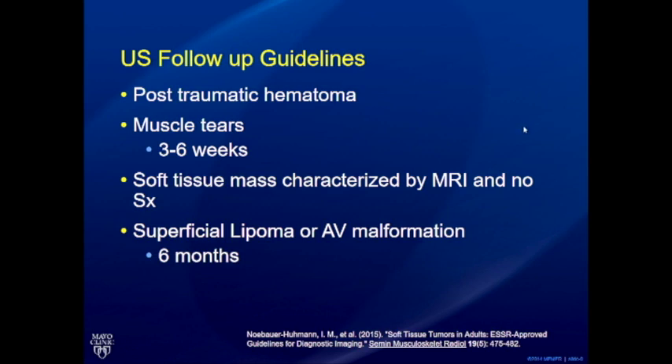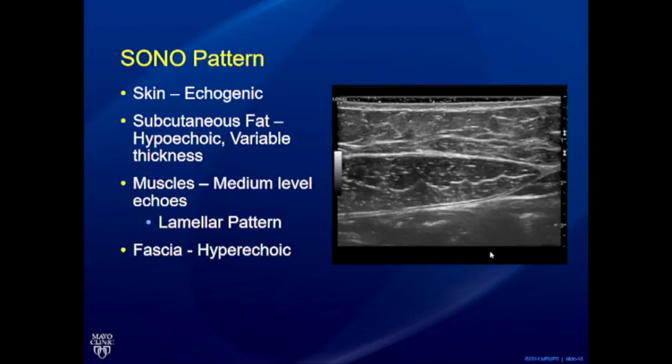There are no set follow-up guidelines for lumps and bumps — it's somewhat a gestalt. You might think a hematoma is post-traumatic, but it could be a pre-existing malignancy that is bleeding. If anything doesn't feel right, there is no harm in calling the patient back in two to six months and looking for temporal evolution. That is the most harmless way to see if anything changes in a short period of time.